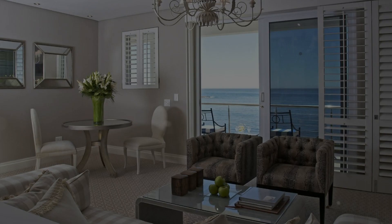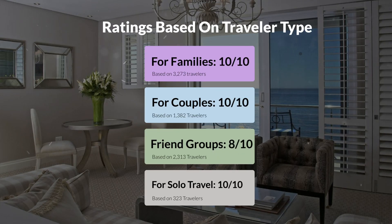Now let's move on to our personal ratings for this hotel, depending on the type of traveler. For families: 10 out of 10. For couples: 10 out of 10. For friend groups: 8 out of 10. For solo travel: 10 out of 10.